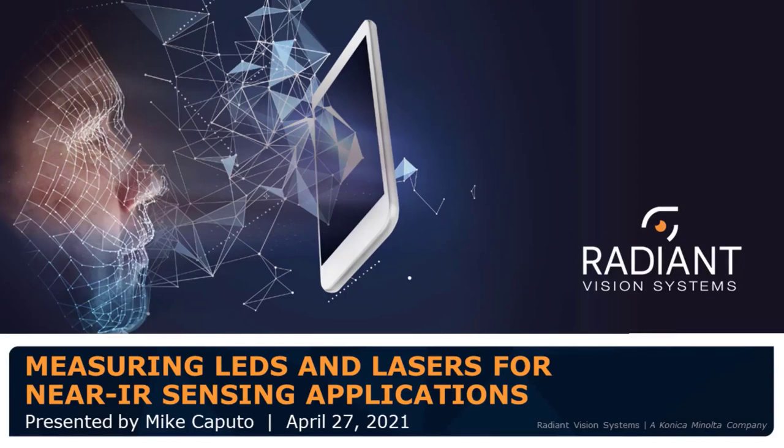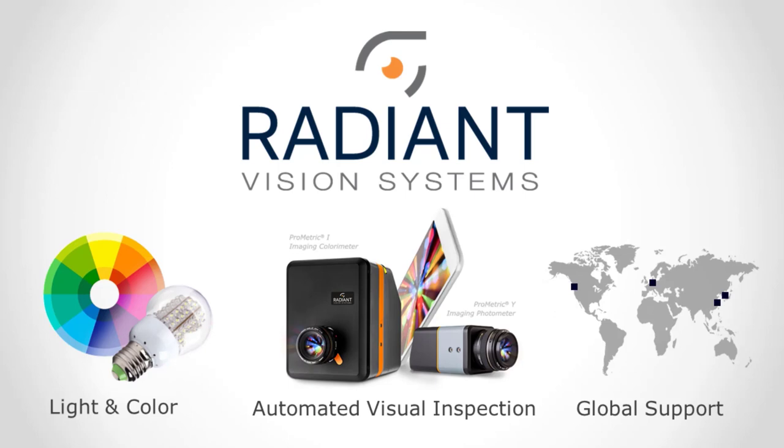Hi, everyone, and thank you for joining us for the webinar today called Measuring LEDs and Lasers for Near IR Sensing Applications. Really appreciate you taking the time to be with us here today, and thanks also to John and Laser Focus World for hosting us. Just a little background about Radiant Vision Systems: our core business is Enlightened Color Measurement, and for over 25 years we've been designing and manufacturing scientific-grade colorimeters and photometers. We're based in Redmond, Washington, and we have offices around the world to support applications in Southeast Asia, mainland China, and worldwide. Today I'm happy to share some of our expertise in light-based sensing applications and introduce camera and software technology for light source measurement.